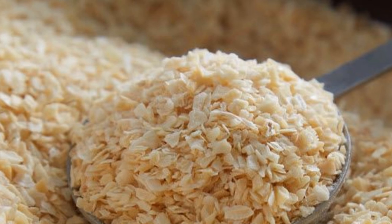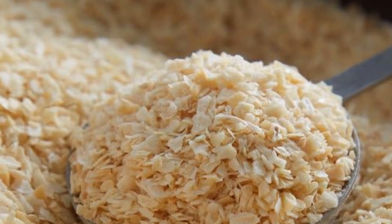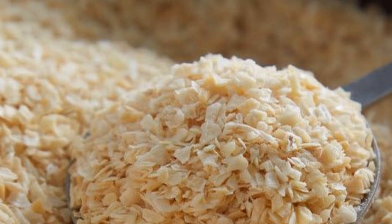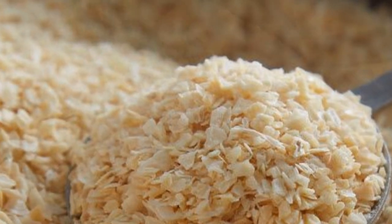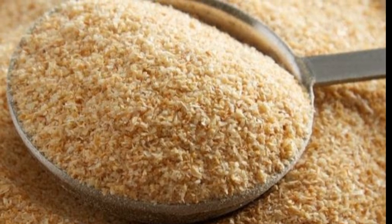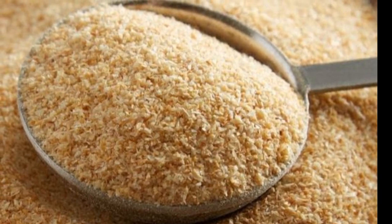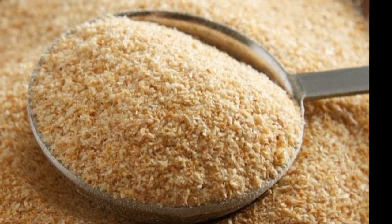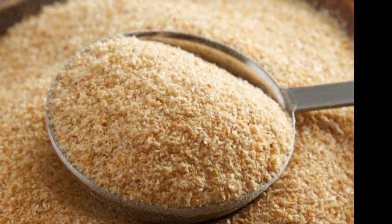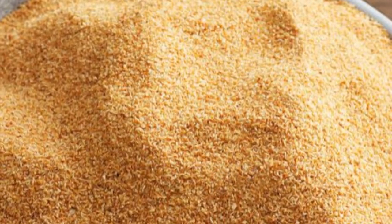The second seasoning agent is minced onion flakes. They are mild and will improve the complexity of the overall flavor without overwhelming the natural flavor of the food ingredients. The third ingredient is onion powder, for when I want the onion flavor but without the texture of the flakes.